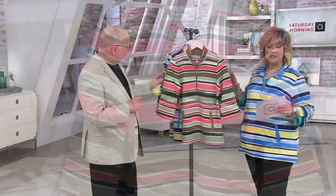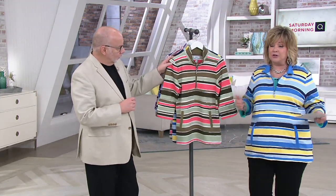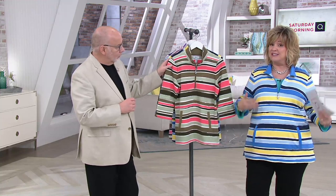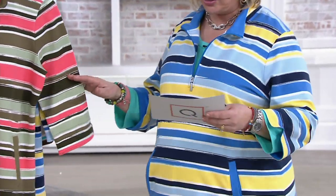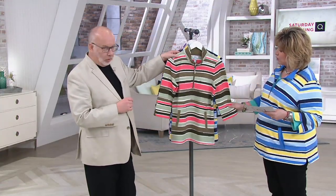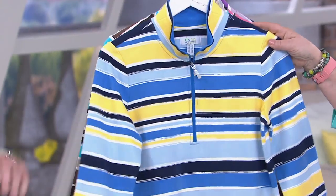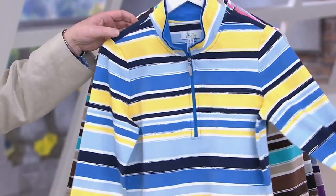We have those wonderful combinations of stripes that Gary and his team are so great at doing. I'm wearing an extra large, which is a little bit big on me — I couldn't find my large backstage. So it's not going to be quite this oversized looking on you if you get your normal size. Normally I would wear this in a large. We have it for you in the olive multi with that pop of coral, and also the navy multi that I'm wearing.